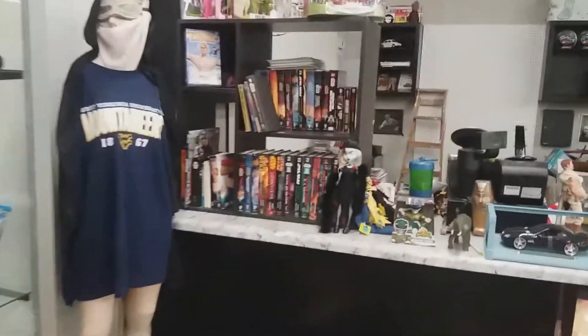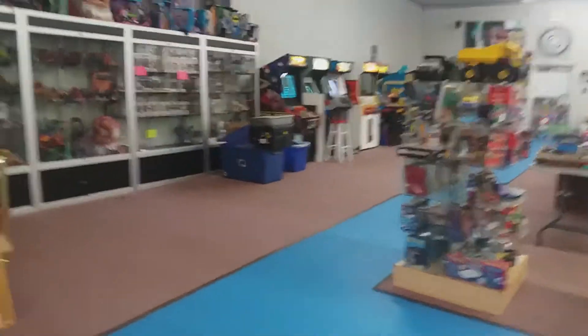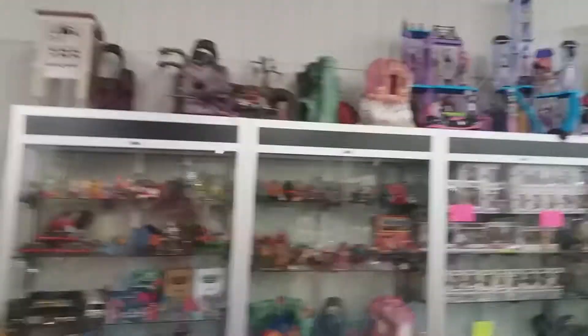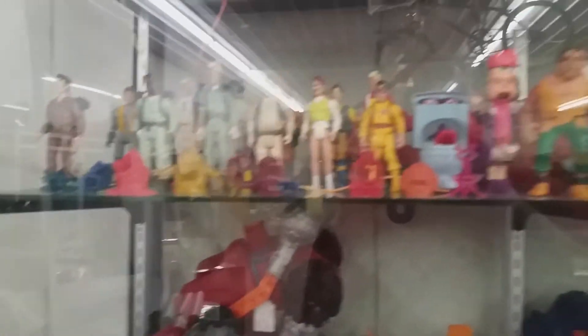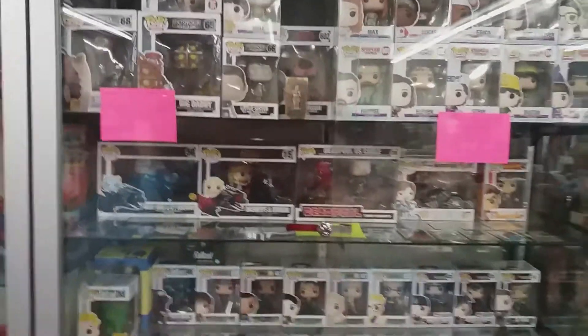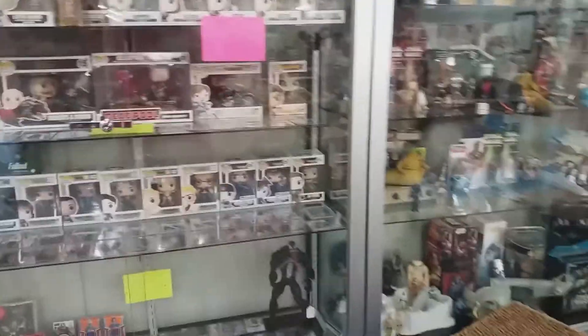I see a Star Wars section with a ton of Star Wars books. Right here they got a He-Man section - I see three or four Snake Mountains, which I loved as a kid, and Castle Grayskull. They got some Real Ghostbusters figures in here and a ton of He-Man figures. They look like they're only about 20-25 bucks a piece. I even got another Castle Grayskull and Snake Mountain right here. I see they have some more Funkos in the cases - some Stranger Things and Game of Thrones, some gaming ones. They have some cards and some Star Wars figures.